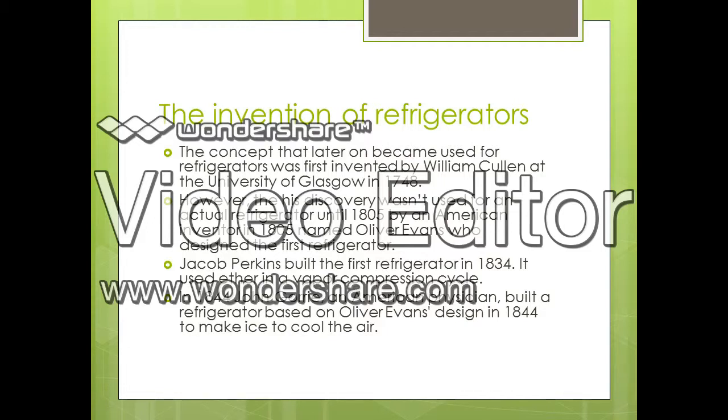Jacob Perkins, similar to William Cullen and Oliver Evans, used their ideas to create the first refrigerator in 1834, and it was used in a vapor compression cycle. They all had the common idea of how to use a chemical to cool down the inside of a machine.